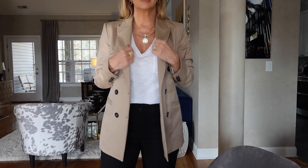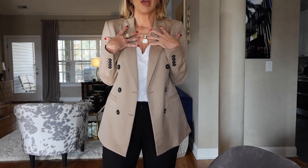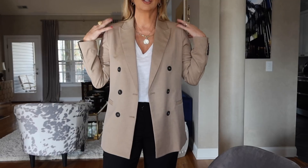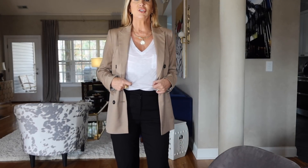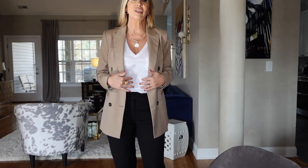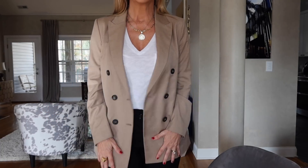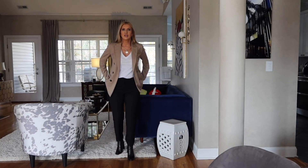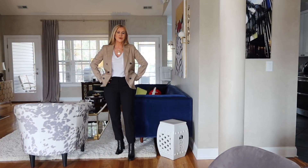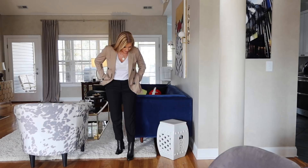I usually wear a size six in a blazer — I'm an eight at the bottom, but kind of small up through here. If I try to get an eight it's going to be too big through the top. So this is a six. And then this is the t-shirt I just got from Nordstrom — these Madewell t-shirts are on sale and they're so good. I've got on that really cool bra again that you can kind of see through. And these are one of many pairs of black pants I bought in the last month or two — these are actually from H&M. I love the ones from Walmart the Scoop, some from Banana Republic too, but these are very inexpensive. They're kind of cropped.